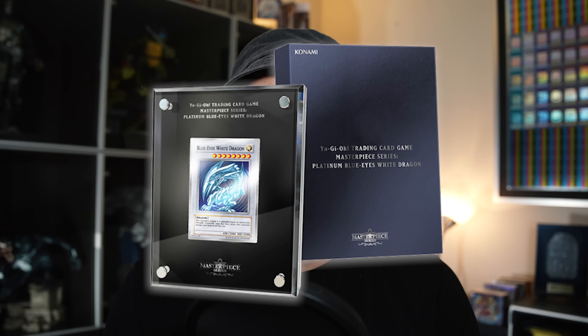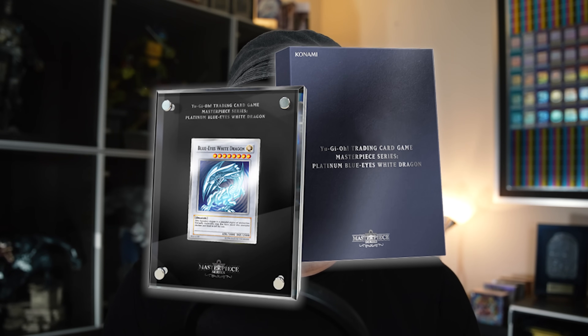In today's video, we're going to be talking about the absurd price tag of $1,300, how it will fare in the long run, and if it will hold up like the original Platinum Blue Eyes did over the next two years.